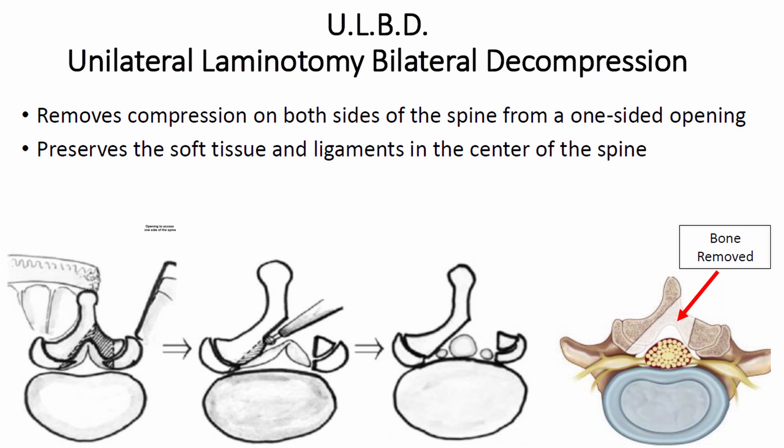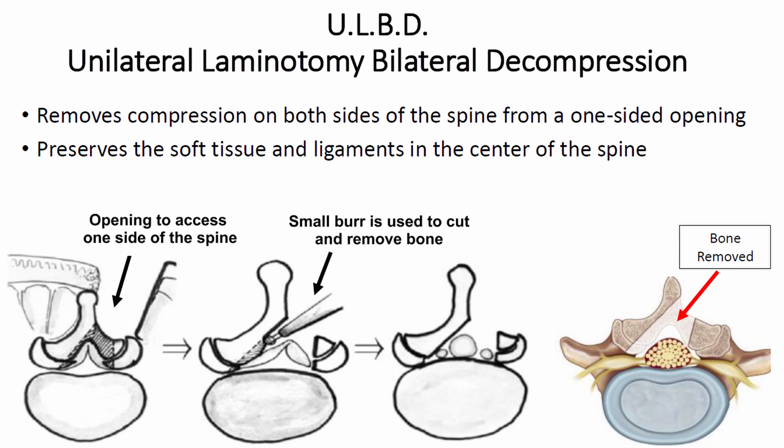We approach the spine from one side, we have an opening to access the spine, and then we use the burr and cut across towards the other side without disrupting the other structures, thereby removing pressure off the nerve on both sides from one side. This can be quite useful when there is instability or something else on the spine where you're really trying to preserve a lot of the architecture of the spine.